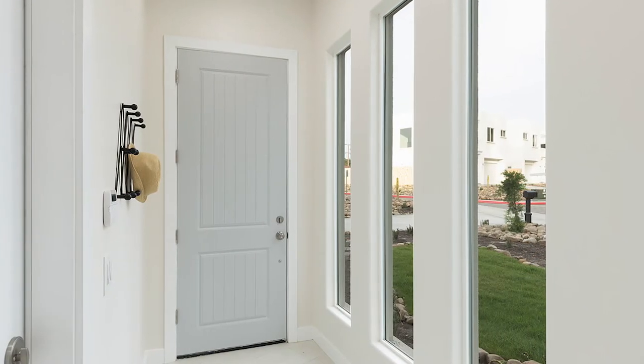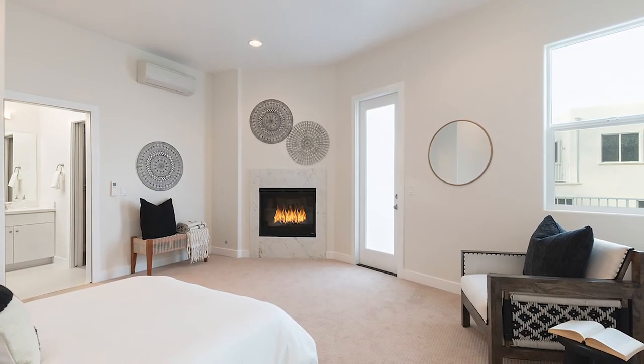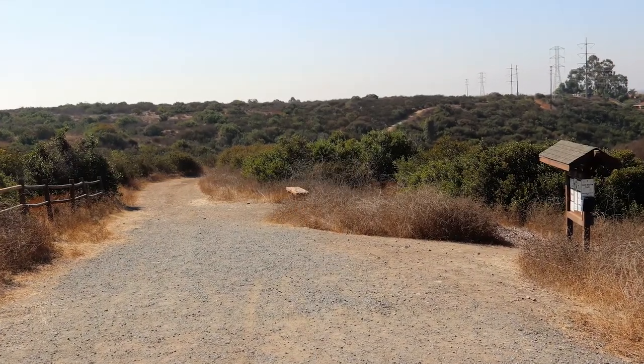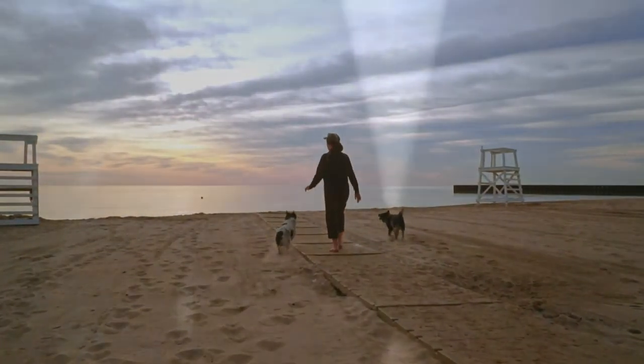This home also offers convenient access to I-5, I-805, and I-15. The Otay Mesa River Trail behind the property is perfect for biking, hiking, and taking the dog for a walk all the way to San Diego's oceanfront.